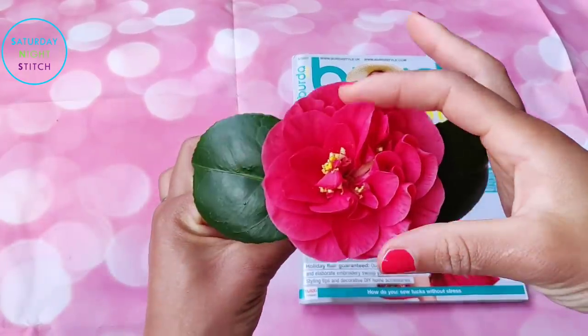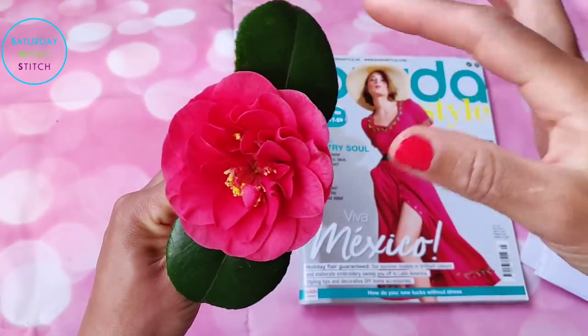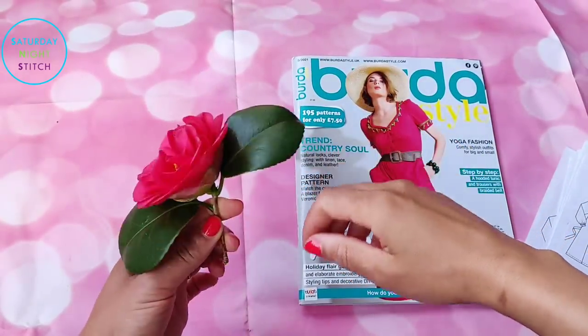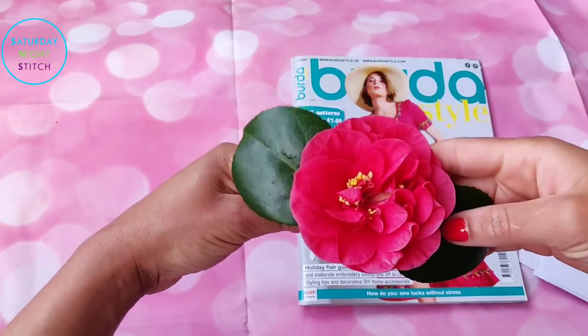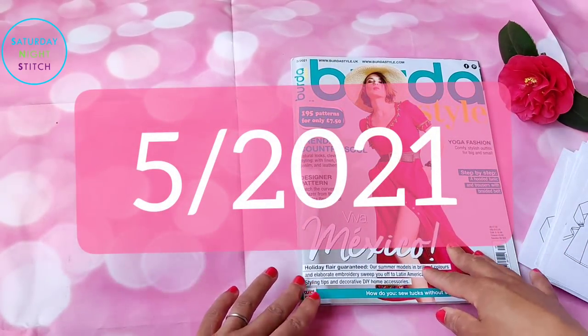Hello lovely people and welcome to my channel. This is a camellia flower from my camellia bush — I thought it looked really lovely and matched the cover, so I picked one out. I'm sending you flowers wherever you are! Today's post is a browse-through of the Burda May 2021 issue.